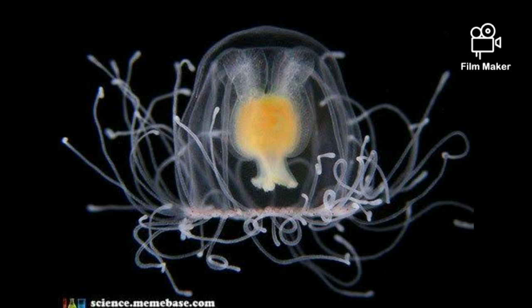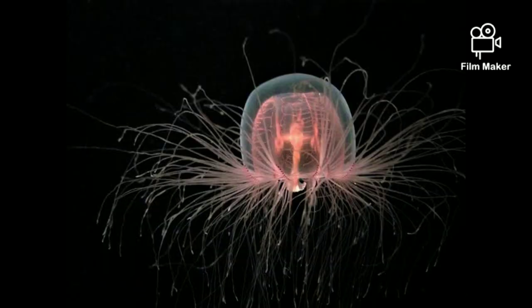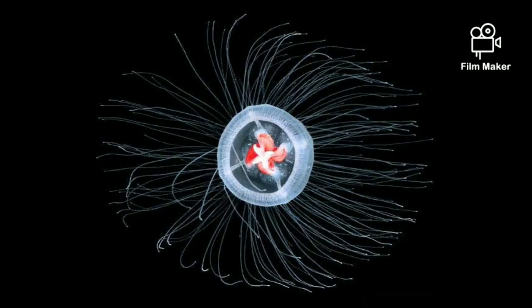Fully grown, Pteratopsis dorni is only about 4.5 millimeters (0.18 inches) across — smaller than a pinky nail. A bright red stomach is visible in the middle of its transparent bell, and the edges are lined with up to 90 white tentacles.